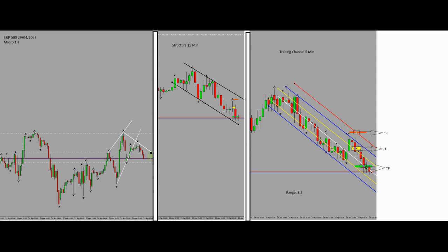Hello everyone, hope you are well. This is Yasin. I'm going to show you my latest trade on S&P 500 on the 29th of April. Let's begin on the chart — on the left side you can see our macro chart.